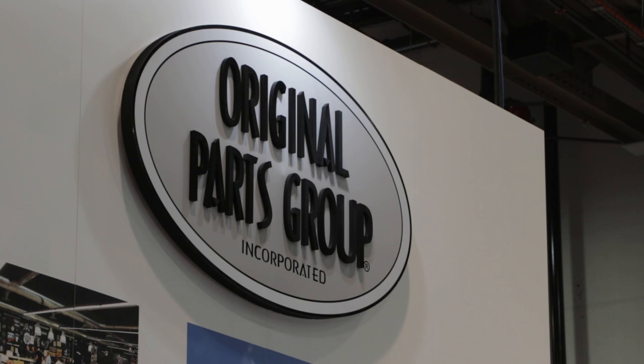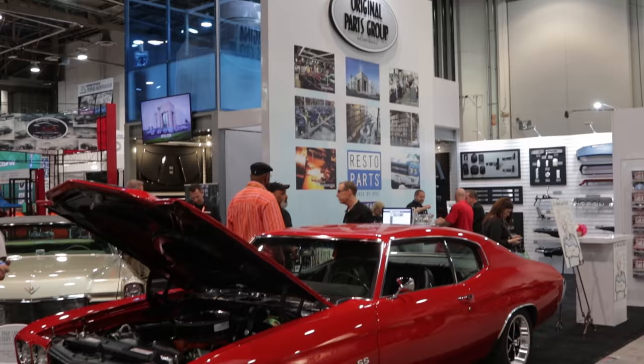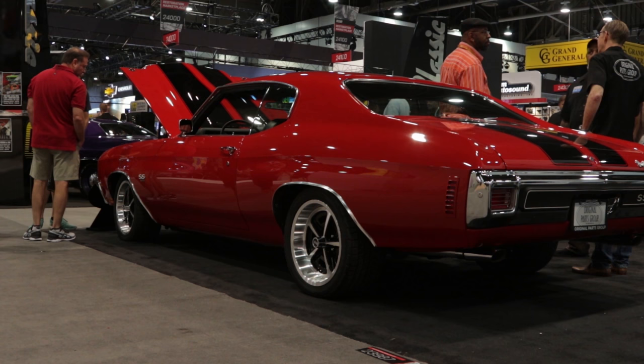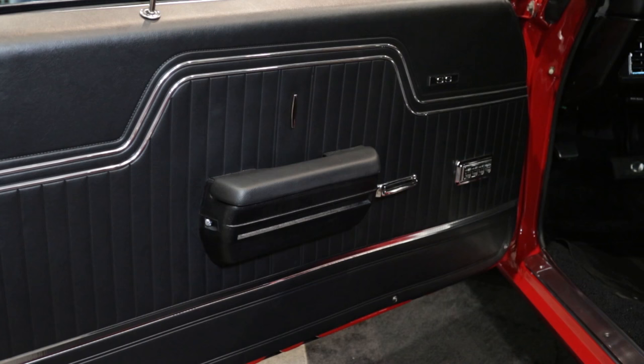We started in 1982, and initially we started off specializing in the GM A-body, specifically the Chevelle, like the one we have behind us. Over time, we expanded those lines to include GTO, Cutlass 442, Skylark, and really all the GM A-body lines. We do Monte Carlo, and El Camino is a big one for us as well.